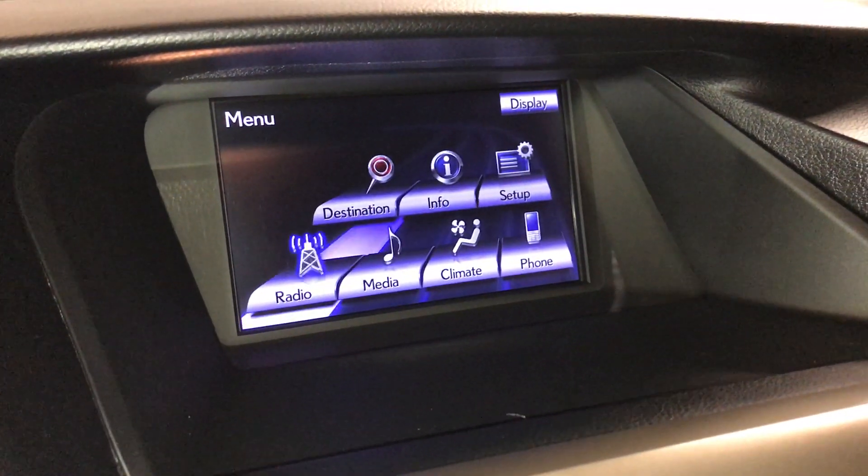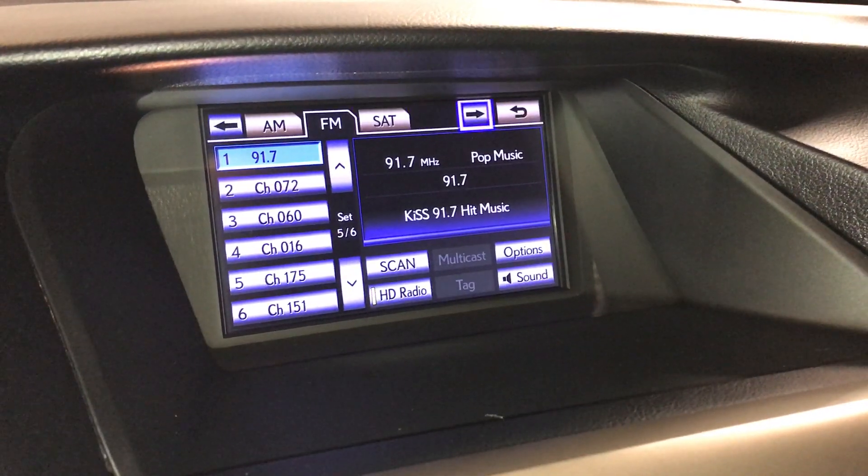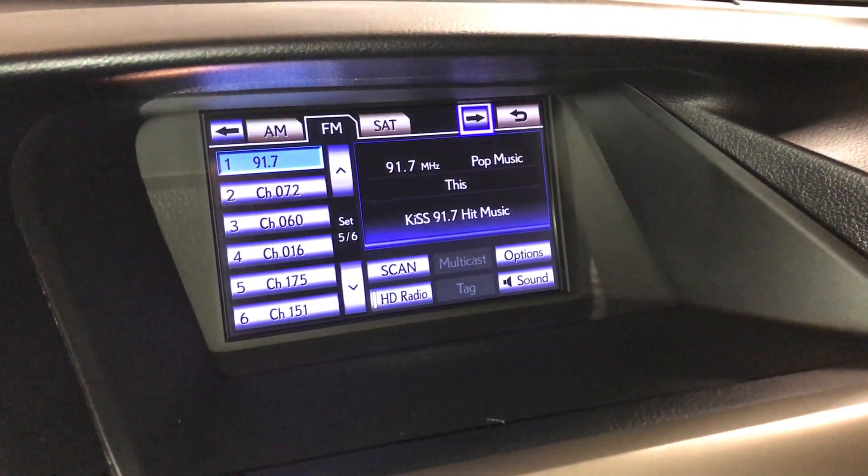The audio system features 12 speakers with AM, FM, HD radio, satellite, CD, DVD, USB auxiliary, and Bluetooth connectivity.